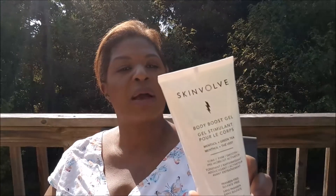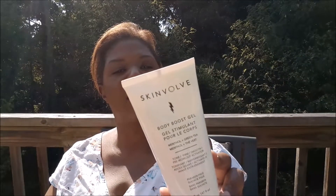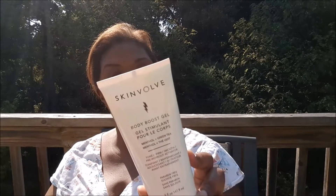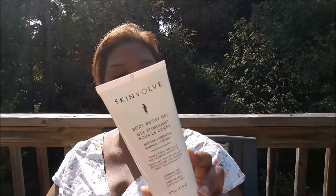And something else for the body — Body Boost Gel, Menthol Green Tea, to tone, firm, and smooth. You're supposed to use this before you work out. It says Free Workout Activator. Green tea, ginseng, and menthol help boost your workouts by targeting problem areas while keeping you visibly smooth and toned. Now if that works, that would be amazing.